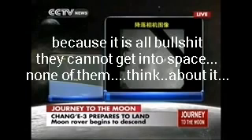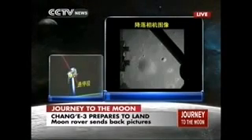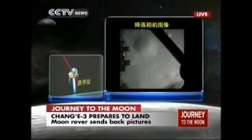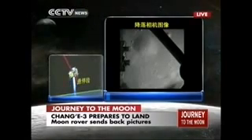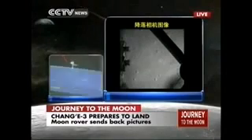The picture was sent back pixel by pixel because it's slow sending. But there is an onboard recording system that will record the whole process and then send it back to Earth later. So this is not a real-time video, but a frame-by-frame picture sent back by the probe.